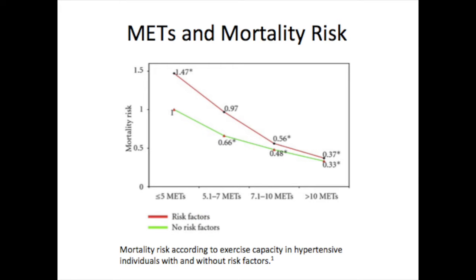This graph shows the mortality risk according to exercise capacity in hypertensive individuals with and without risk factors. It was found in a study that in a group of 4,631 hypertensive veterans with multiple cardiovascular disease risk factors, there was a 13% lower mortality for every one MET increase in exercise capacity. In addition, mortality risk was approximately 34% to 70% lower in those with an exercise capacity of more than 5 METS.